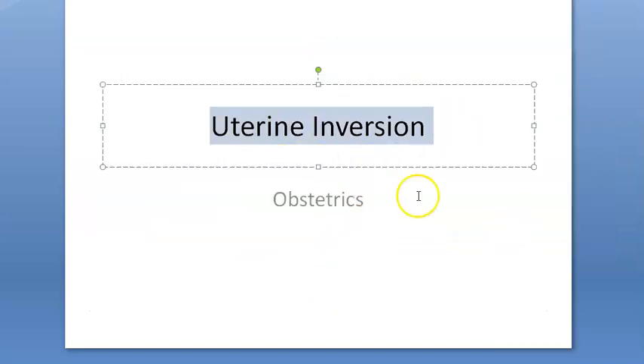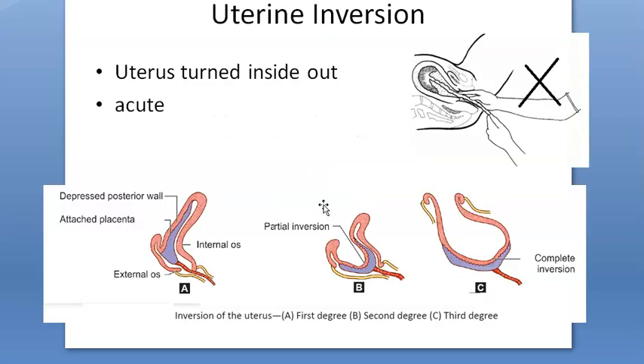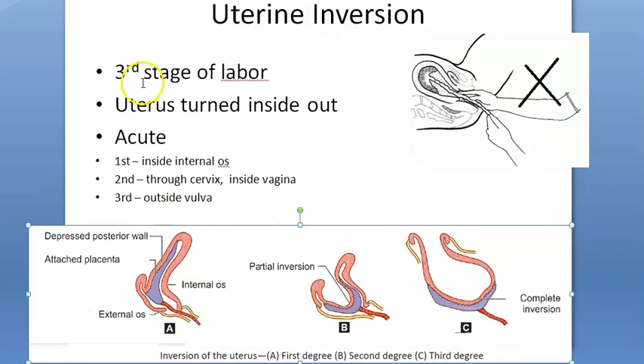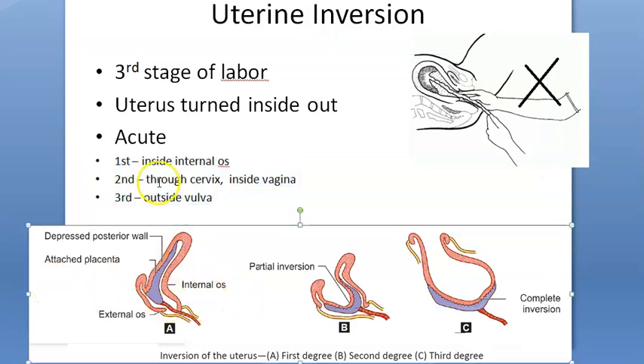Uterine inversion is similar to uterine prolapse but occurs in obstetrics, specifically as a complication of the third stage of labor when the placenta is being delivered. It is an acute condition with three degrees: first degree has dimpling of the fundus still within the internal os; second degree has the fundus through the cervix inside the vagina; third degree is complete — outside the vulva with possible cervical and vaginal inversion.